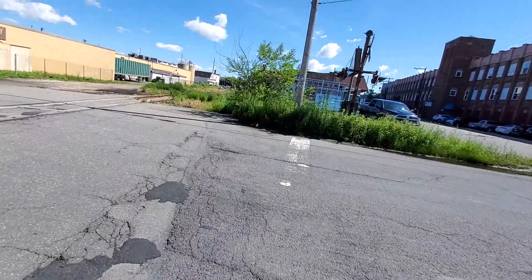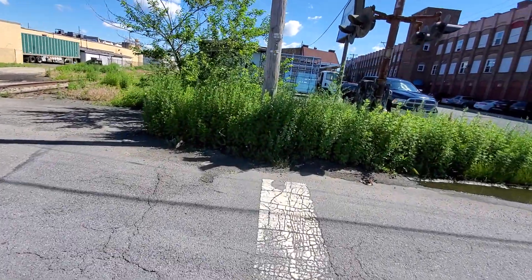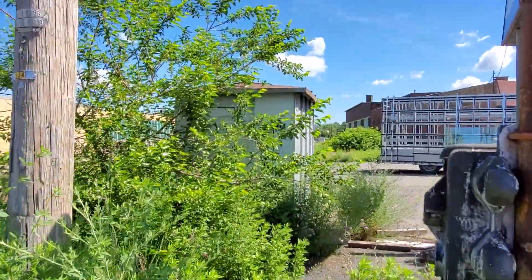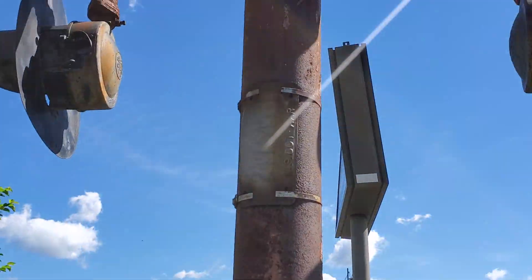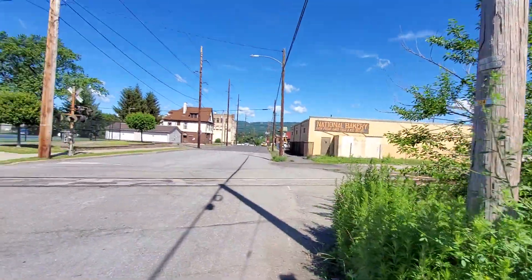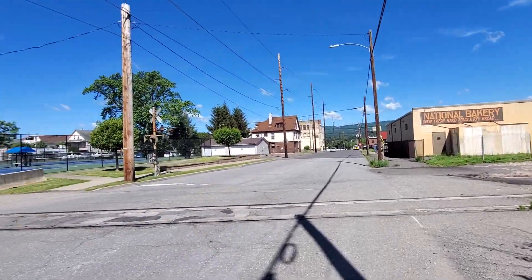And then over here is the relay case. And here's the DOT tag. So this is Poplar Street in Scranton, Pennsylvania. Thanks for watching, over and out.